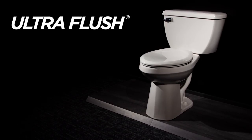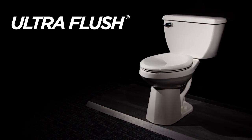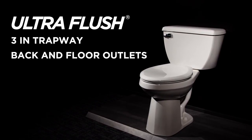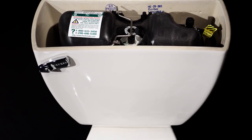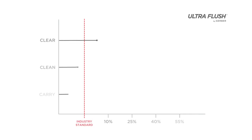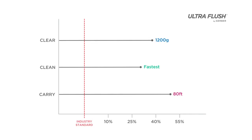The Ultra Flush is Gerber's top-of-the-line flushing machine featuring pressure assist. With a 3-inch trapway and options for back and floor outlets, the Ultra Flush is ideal for institutional, healthcare, and hospitality applications. The Ultra Flush provides superior bowl clearing and drain line carry, with maximum waste clearing for the ultimate flush.